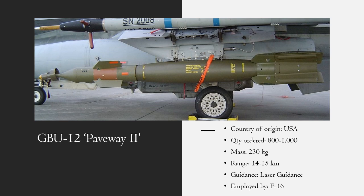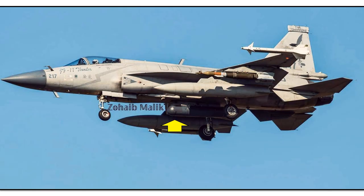GBU-12 Paveway-2 is the lighter weight and more widespread of the laser guided bombs in Pakistan Air Force's inventory. It is used by both F-16 and JF-17s. The SIPRI database says Pakistan has 800 to 1,000 of these types, again imported from the USA. The image shows a JF-17 with GBU-12 LGB, with the yellow arrow pointing to a Turkish ASELPOD targeting pod for guiding these bombs.